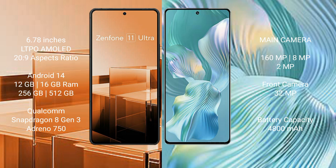The Honor 80 Pro comes with 12GB RAM and 256GB internal storage, powered by the Qualcomm Snapdragon 8 Gen 1 processor with an Adreno 730 GPU, running on Android 12.